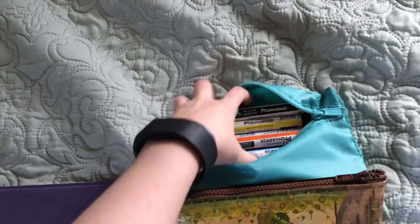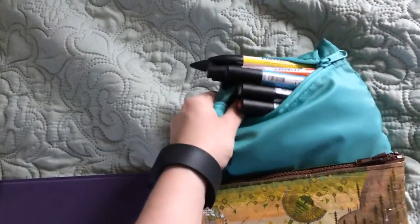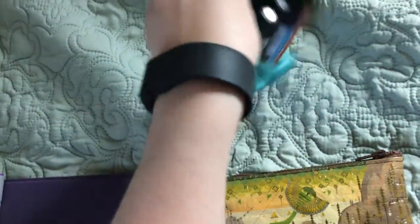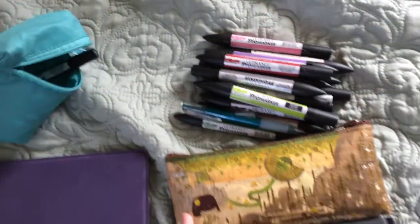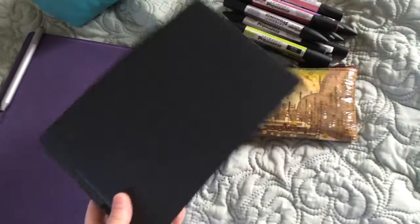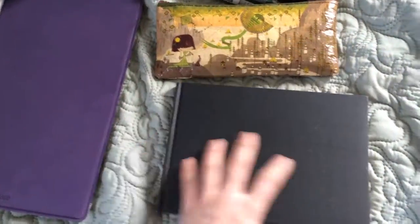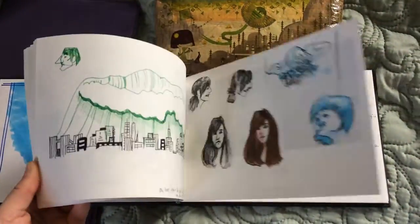I have a bag full of my little ProMarker set and a couple of extras. It's just a basic ProMarker set, and I have a couple of skin tones that I purchased to go along with it. I also brought my A4 size sketchbook that I got when I was in the UK, and I've been doing a lot of stuff in there — really enjoying that.